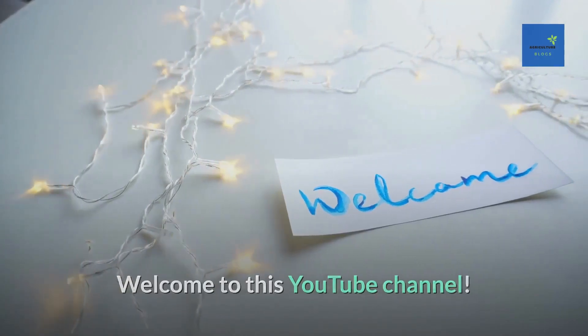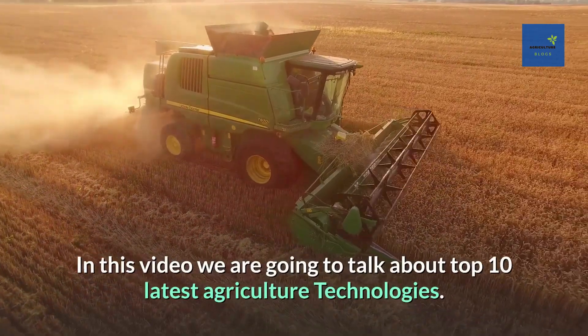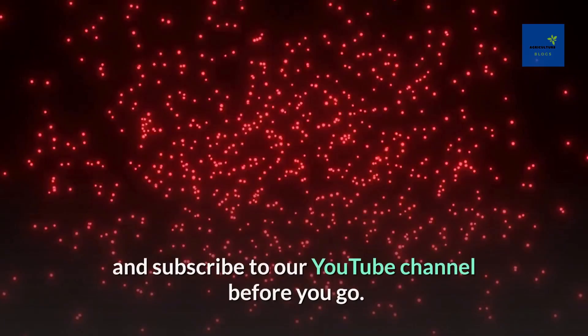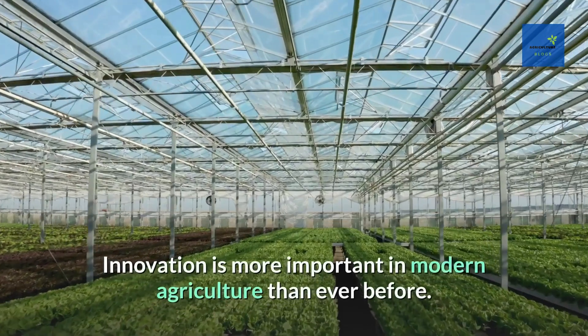Welcome to this YouTube channel. In this video we are going to talk about the top 10 latest agriculture technologies. Like this video and subscribe to our YouTube channel before you go.